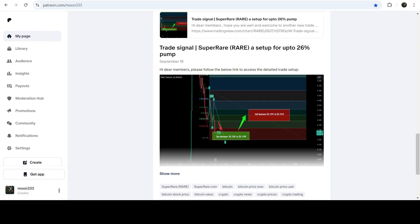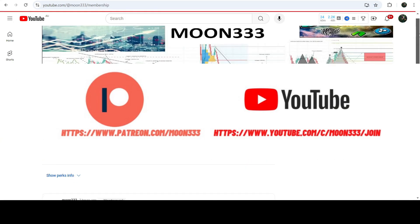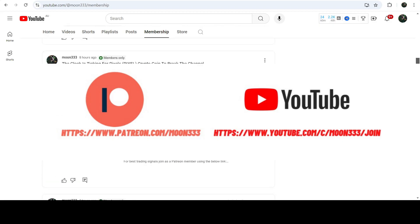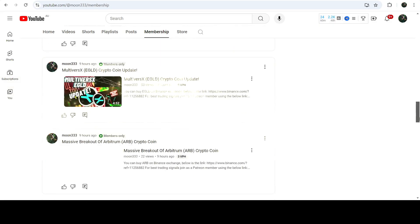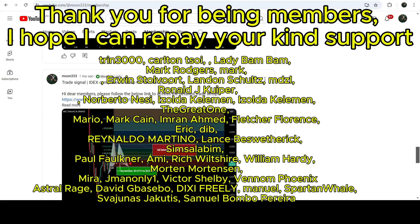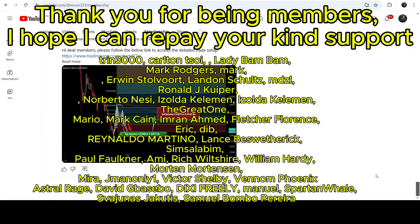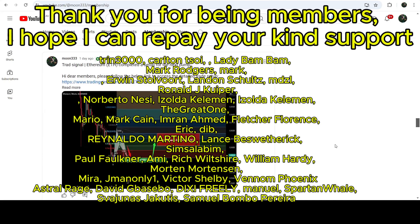I would also like to share my most recent trade signal for RARE that I shared a few days ago on 18th of September 2024 with my members. This signal produced almost a 20% pump. Before starting this analysis, if you are not subscribed to my channel then do subscribe. For more trading signals you can join me as a YouTube member or as a Patreon member, where I share different trading signals. You can find the link to join in the video description. Let's start the analysis.